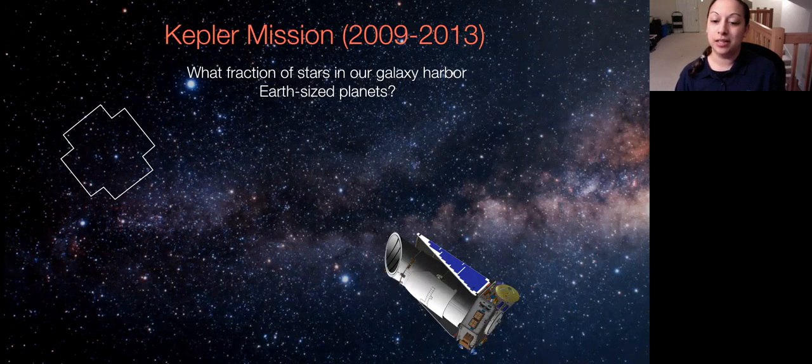We need to talk about the Kepler mission. Kepler launched in 2009 and operated its prime mission until 2013 — about four years long. This mission was designed for a specific purpose: to look at one part of the sky for four years and determine how many planets there are on average around a star, and what fraction of stars in our galaxy harbor small Earth-sized planets. Kepler was designed to determine how common planets are and how common small planets are specifically.